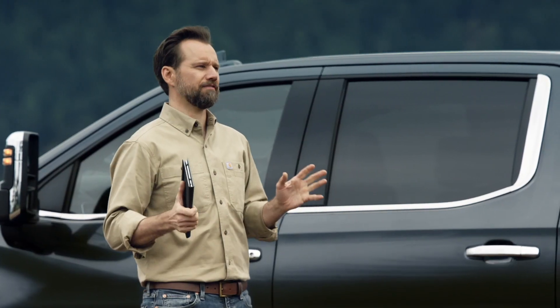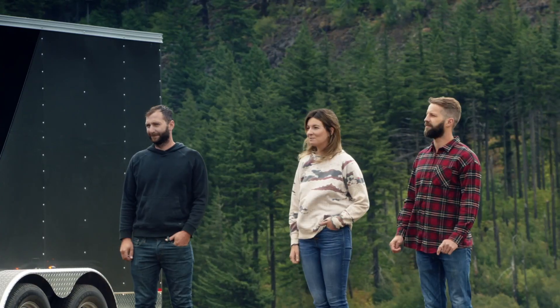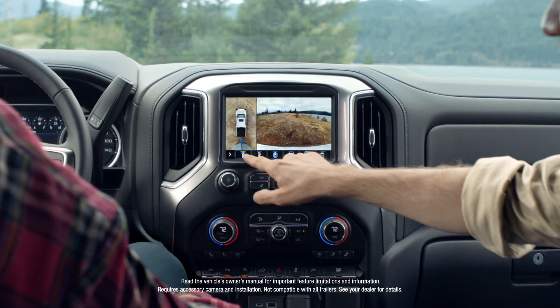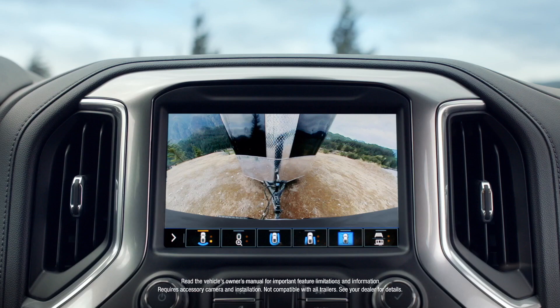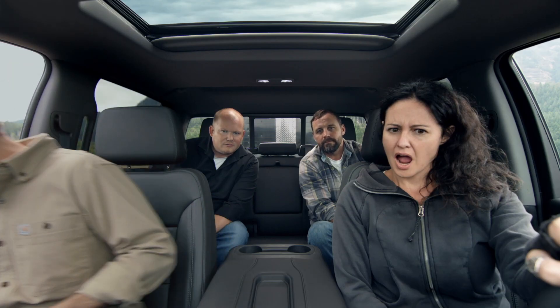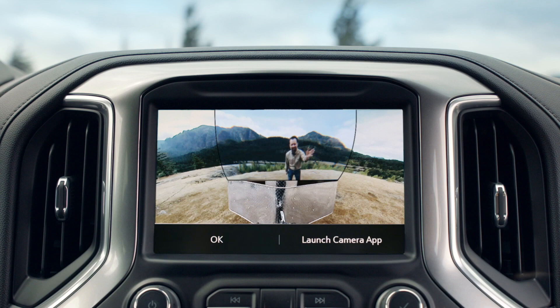This is the Chevy Silverado with the world's first invisible trailer. Hop in. Silverado offers an optional technology package with up to 15 different views, including one enhanced view that makes your trailer appear invisible. Wow. That's pretty sweet. That's cool. Where's the trailer though?